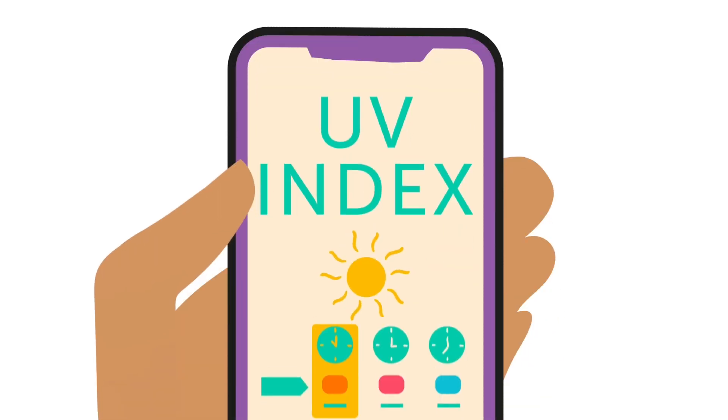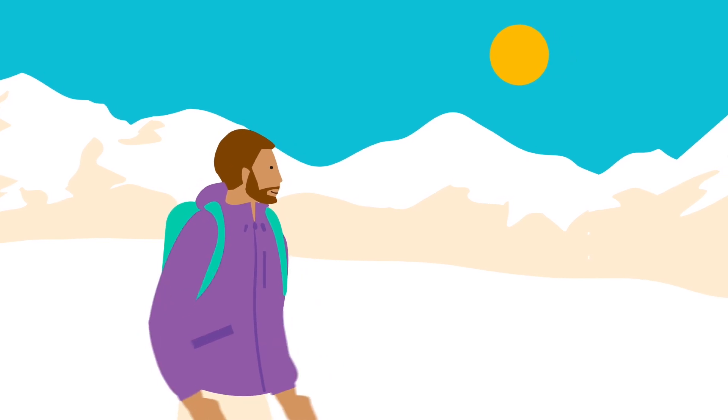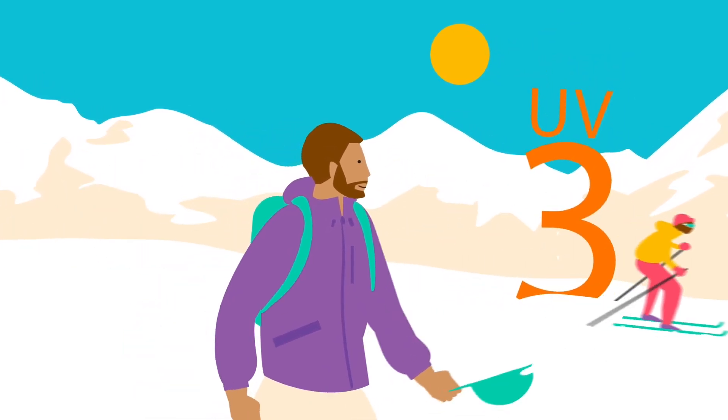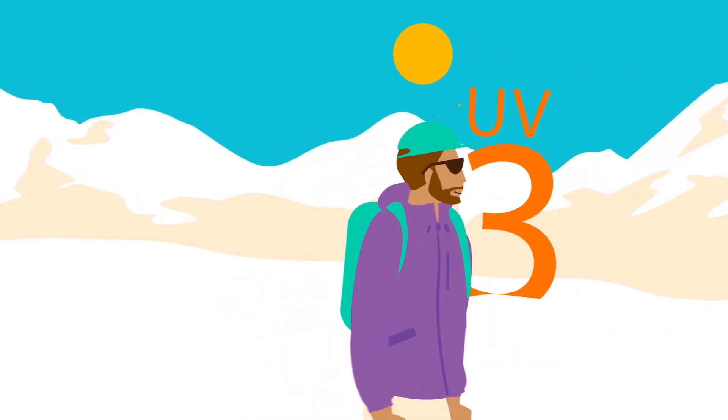One: check the UV index. Before heading outdoors, check your local forecast for the UV index, which tells you how strong the UV rays are. When it's three or higher, protect your skin and eyes from a higher chance of sunburn.